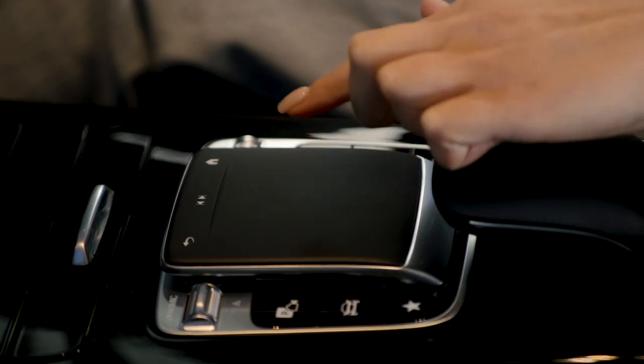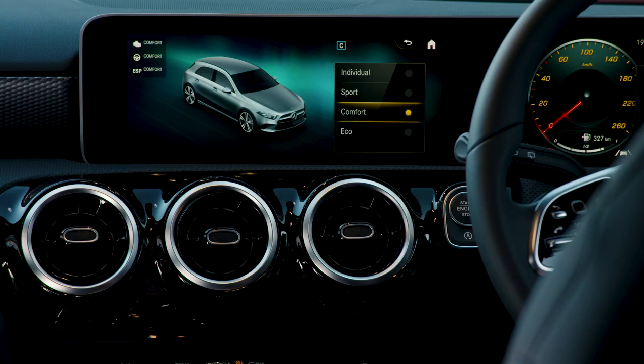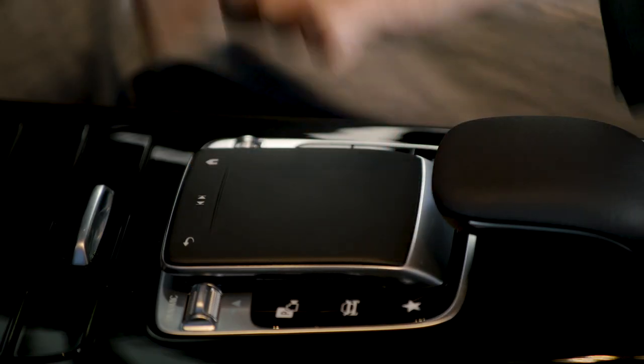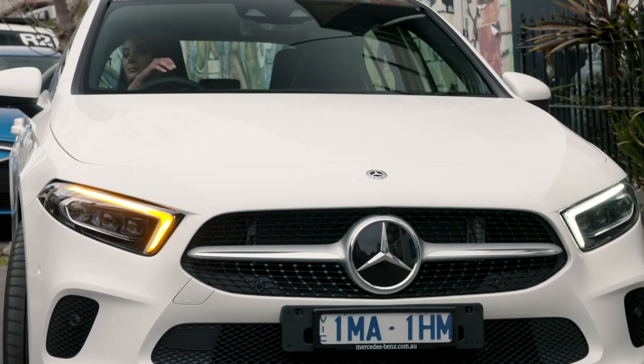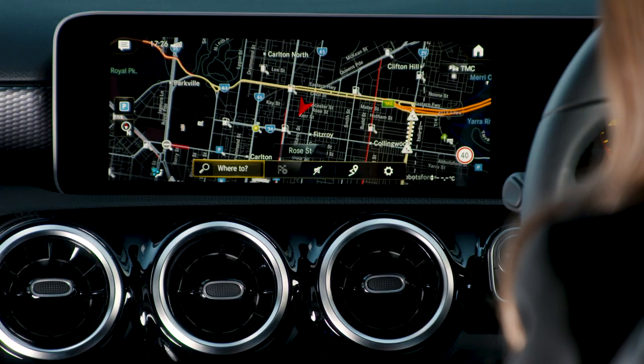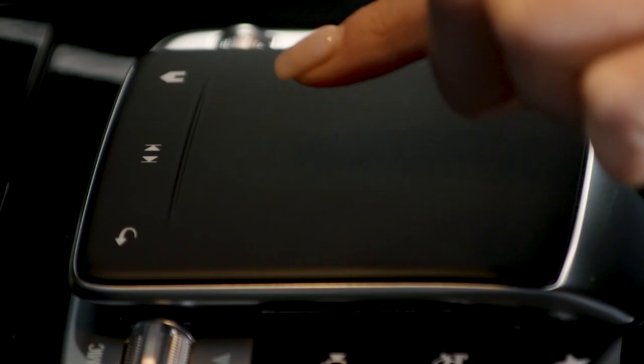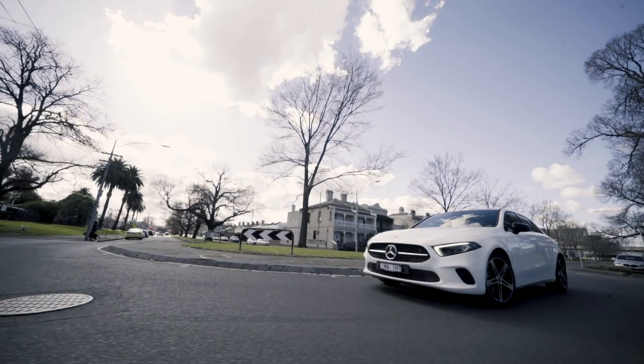A new generation touchpad located between the front seats is another way to move around the entertainment and operating systems by swiping and tapping, a bit like using a smartphone. When it comes to setting the navigation, the touchpad also recognises handwriting, so just sketch the letters of your destination, then tap the pad to select the correct response.